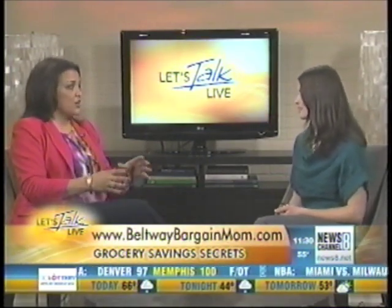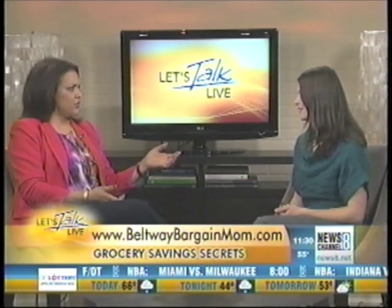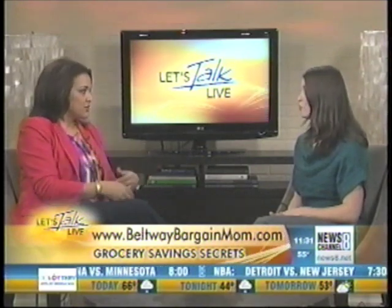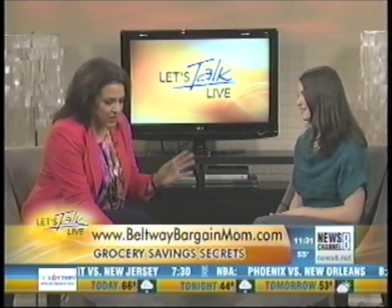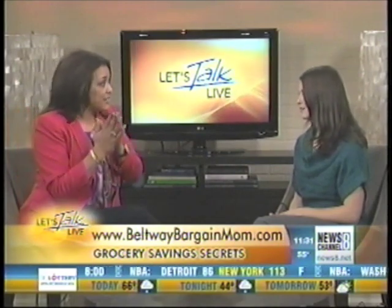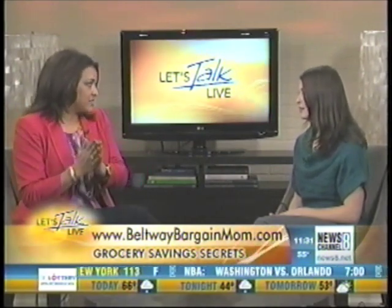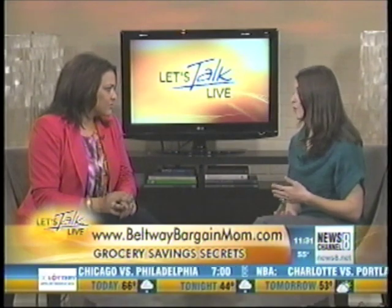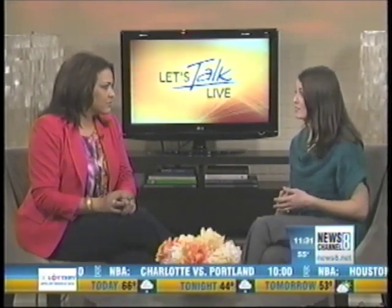What's great about the Beltway Bargain Mom website is that it's specific to the DC, Maryland, and Virginia area and our local stores. So it won't have information on Kroger — it covers Giant, Safeway, and all our local stores, highlighting the best deals in our area. The game plan really depends on using good resources — you don't have to reinvent the wheel. Check out beltwaybargainmom.com to see highlights of the best deals, plan it out, go into the store with purpose, and you'll save money.